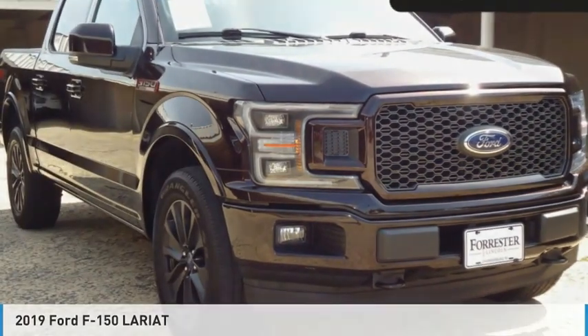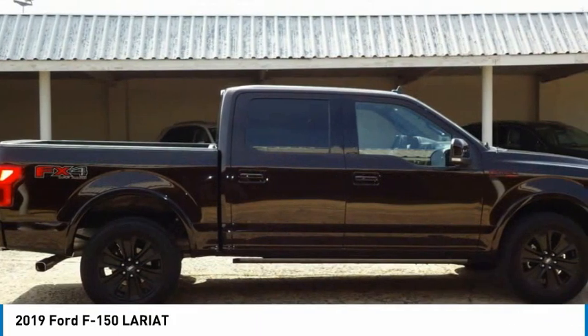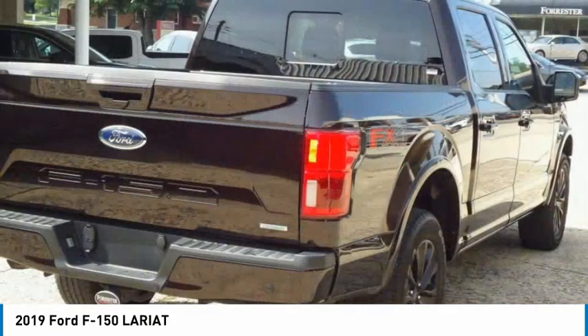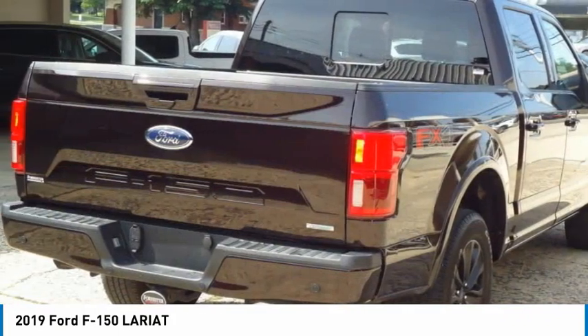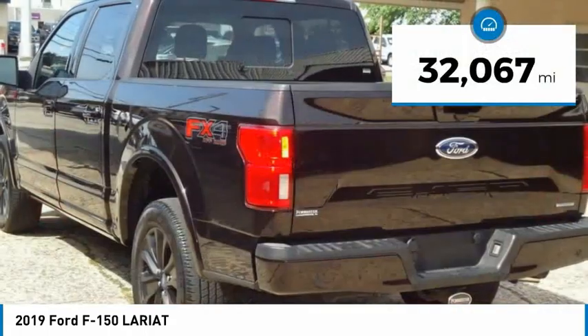A great choice today with the 2019 F-150. A Ford F-150 knows how to handle any situation. It's built to follow orders. No whining. This vehicle has less than 35,000 miles.